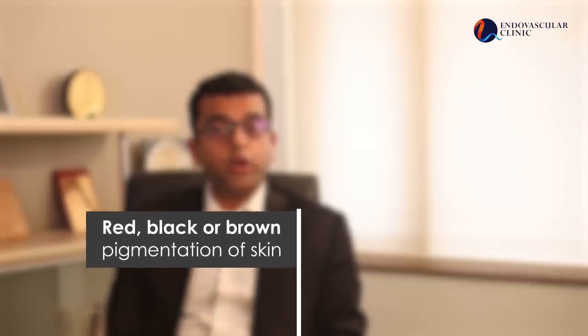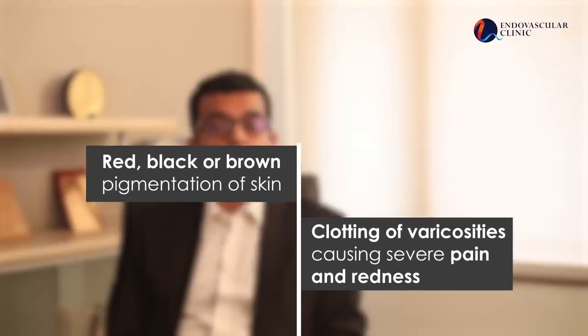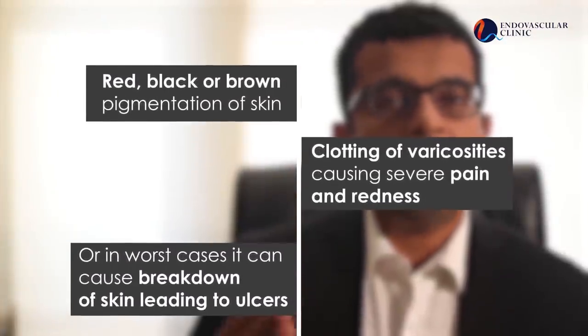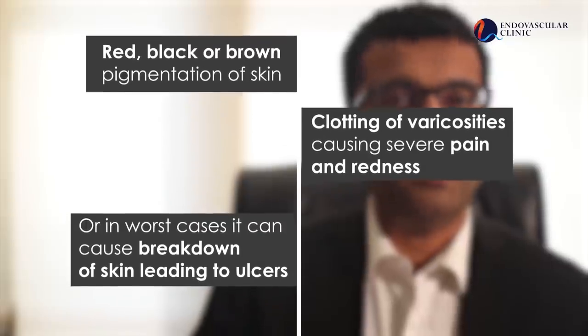If left untreated, varicose veins can lead to complications like redness, black or brown discoloration or pigmentation of the skin. Clotting of these varicose veins can lead to severe and painful swellings, or in worst situations there could be a breakdown of the skin leading to skin ulcers. A less prevalent form is pelvic varicose veins, also called pelvic congestion syndrome.